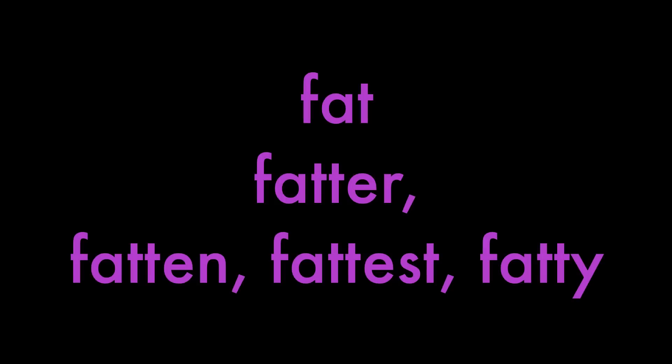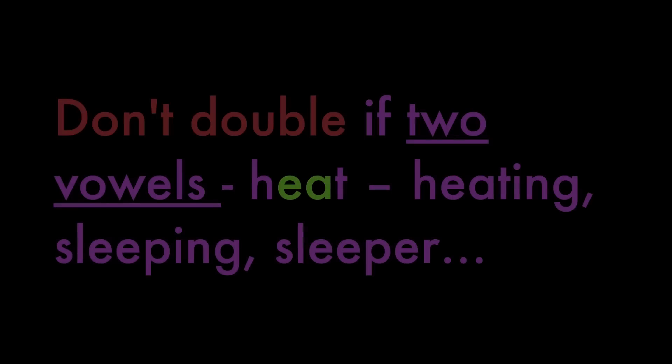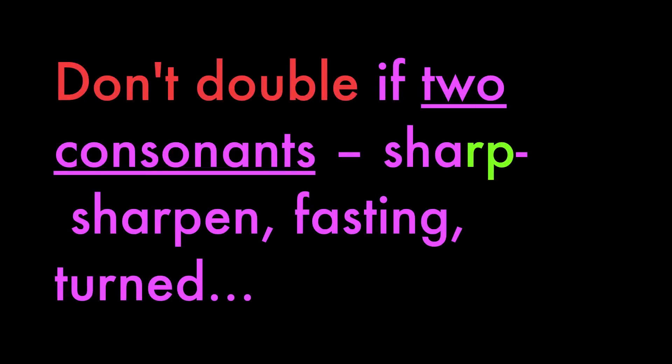Plan: planned, planning, planner. Fat: fatter, fatten, fattest, fatty — for this, Y sometimes acts as a vowel. But don't double up the last letter if it's a W, X, or Y: tax, stay, staying. Don't double up if there are two vowels: heat becomes heating, sleep becomes sleeping, sleeper. Don't double up if there are two consonants: sharp becomes sharpen, fasting, turned.